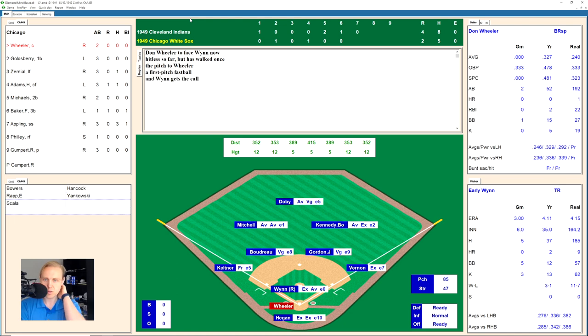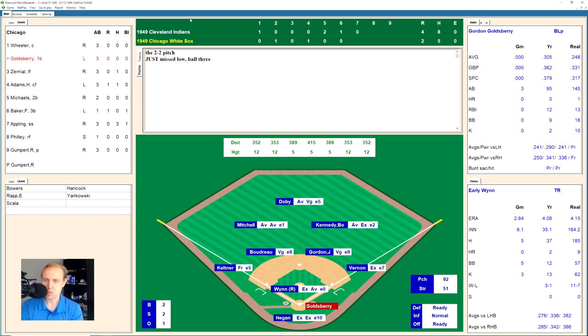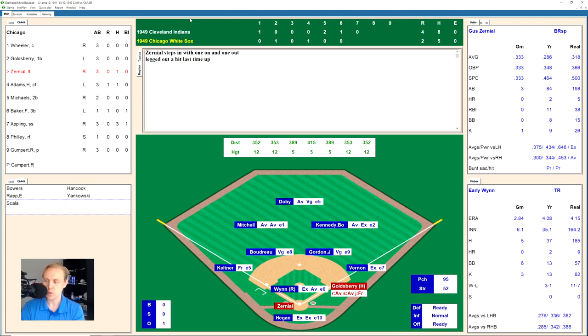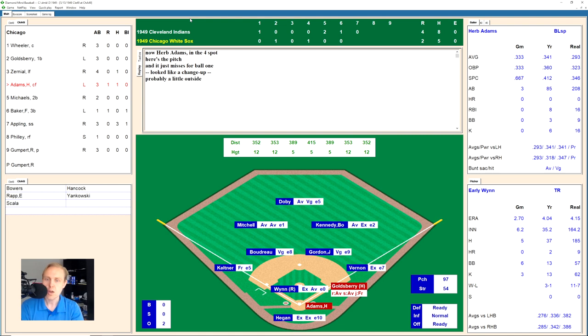Don Wheeler, the catcher, hits a high fly ball to right center — Kennedy there for the out, one away. Gordon Goldsberry works a full count and draws a walk — that's walk number six given up by Wynn this game. Gus Zerniel belts one straight to center field, but Doby catches it for out two. Herb Adams hits one to left field — Mitchell has it for the out. We go to the top of the eighth inning.